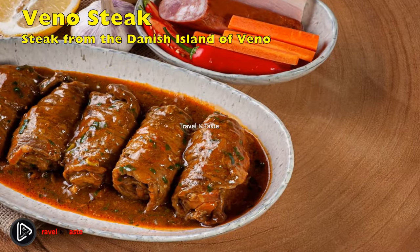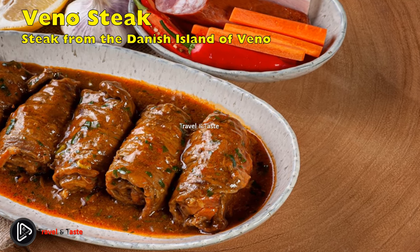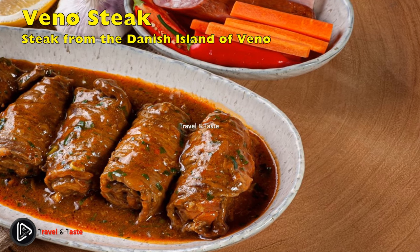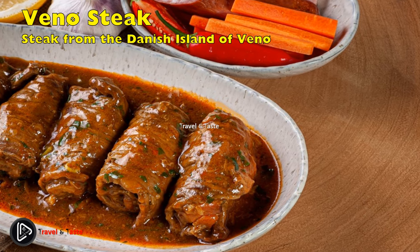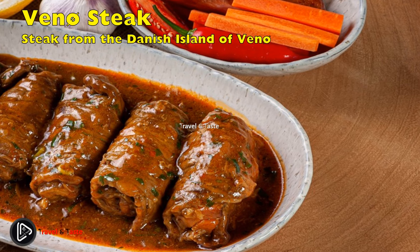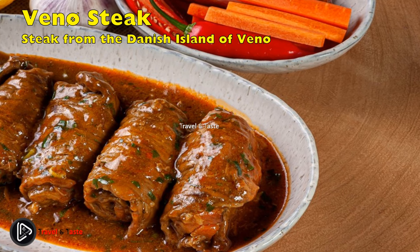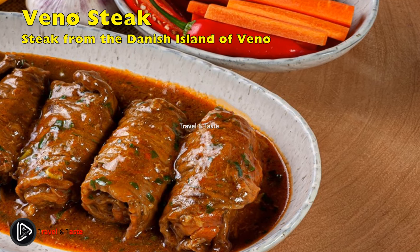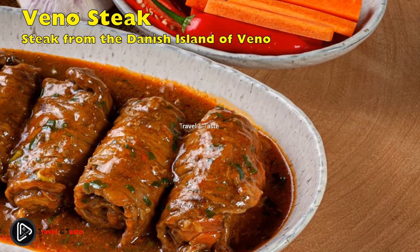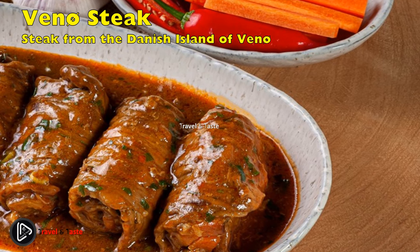Venø steak from the Danish island of Venø was invented almost 40 years ago in the kitchen at Venø Kro, located on the small Danish island of Venø. It has since become popular across the country. Half-centimeter thin slices of beef, seasoned with garlic, salt and pepper, are quickly fried and covered in a paprika sauce with cream, together with mushrooms, onions, and diced bacon. The dish is often served with mashed or boiled potatoes.